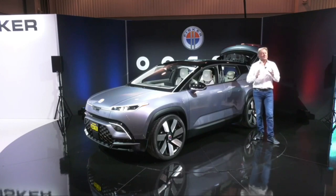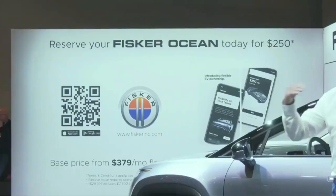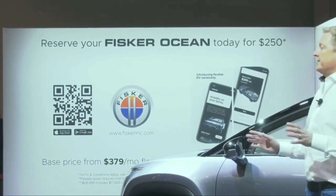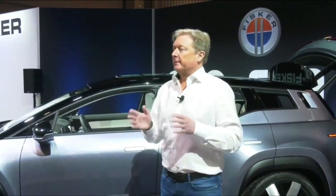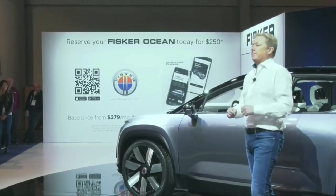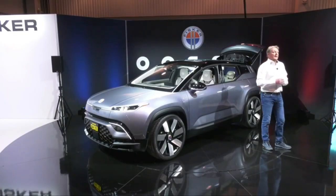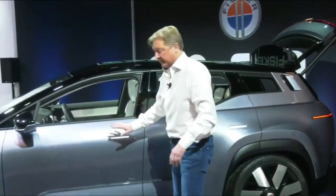With our flexible lease model at $379 a month, we are going to own the cars and keep them and service them for at least eight years. The price will slowly drop, but the point is we don't necessarily want you to buy a new car every two years — that's the old car industry model. We'll take the car back, refurbish it, and deploy it again. That's really what sustainability is about: using products longer. That's why we're looking to make a timeless design.